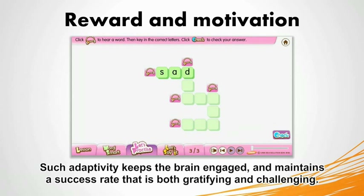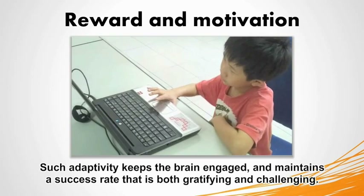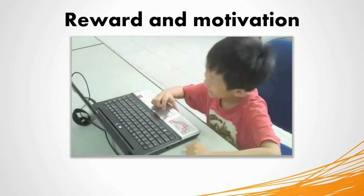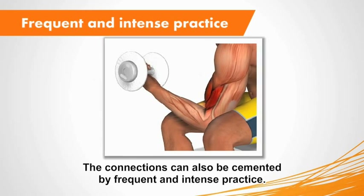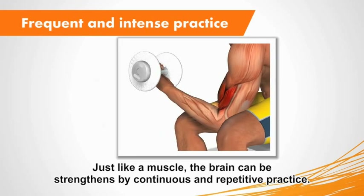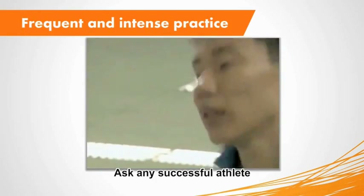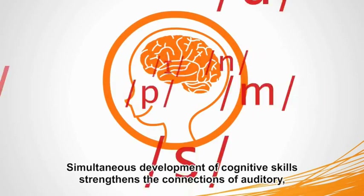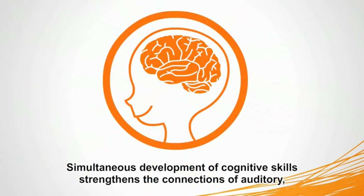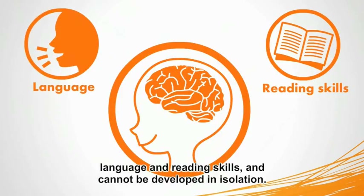Reward and motivation should also be given in a stepwise manner, in increasing order of task difficulty. Such adaptivity keeps the brain engaged and maintains a success rate that is both gratifying and challenging. The connections can also be cemented by frequent and intense practice. Just like a muscle, the brain can be strengthened by continuous and repetitive practice. Simultaneous development of cognitive skills strengthens the connections of auditory, language, and reading skills, and cannot be developed in isolation.